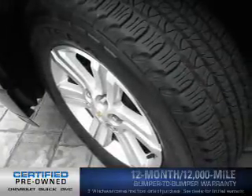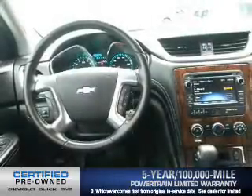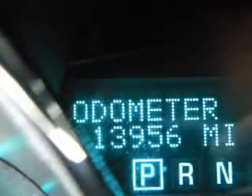12,000-mile bumper-to-bumper warranty and a 5-year, 100,000-mile powertrain limited warranty on this certified pre-owned vehicle. Find your way easily with the included navigation system. You will appreciate the safety feature of anti-lock brakes.